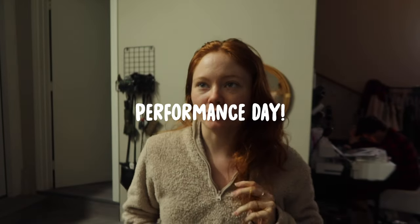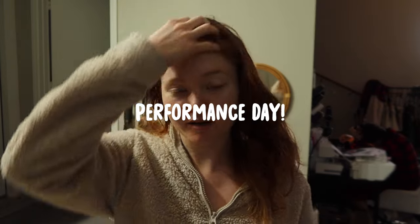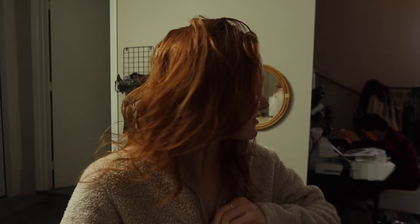Good morning guys, it is Saturday March 30th and I'm gonna be taking you guys through my day as a professional ballerina in a ballet company. Today we have a performance at the Balboa Theater in downtown San Diego, and I think it's for the Balboa Theater's 100th anniversary.